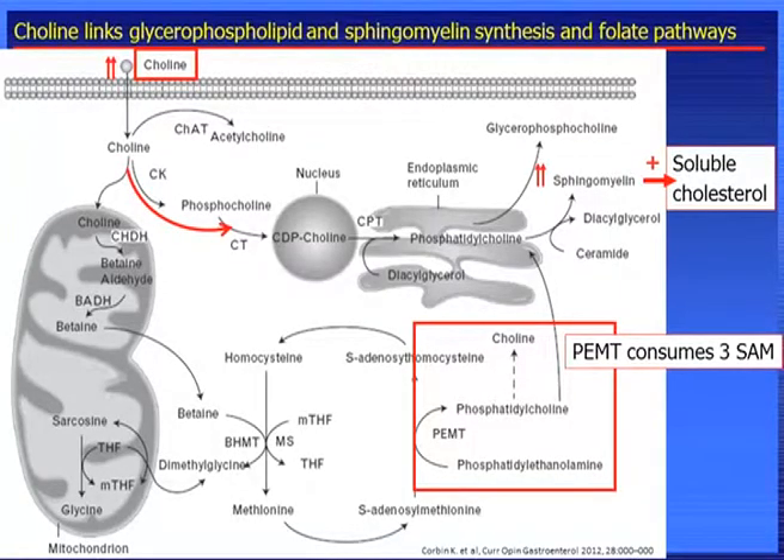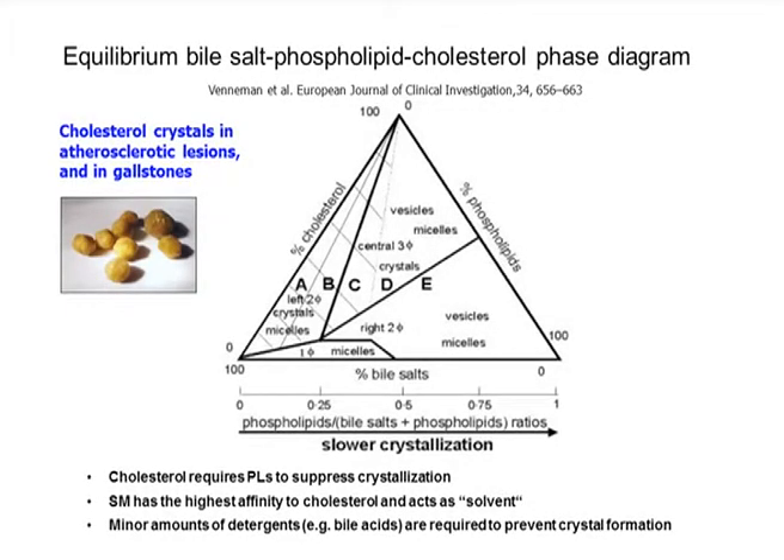Choline and betaine are alternative methyl donors. Betaine has a very important function for keeping the cellular osmolytic pressure. Choline has an additional function, not only as a methyl group donor, but also as a precursor for phosphatidylcholine. Phosphatidylcholine and sphingomyelin — another phospholipid — make cholesterol more soluble. So if you have higher cholesterol, as is the case in Down syndrome, you need more phospholipid to keep cholesterol soluble. This is probably one naturally occurring protective mechanism in Down syndrome — we don't know why Down syndrome patients have higher cholesterol, but they don't develop atherosclerosis, probably because they have higher phospholipids.